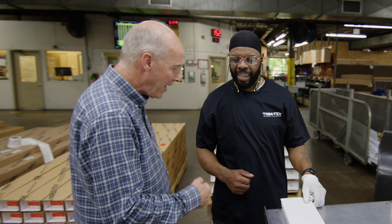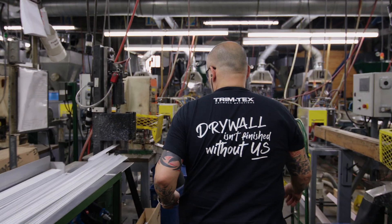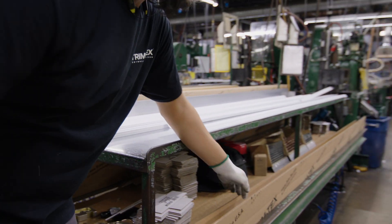Joe is out here with us saying hello to people — how you doing, how's family doing and all that. We run 24 hours a day here, three shifts. Extrusion just keeps going and going and going. So every day is different.